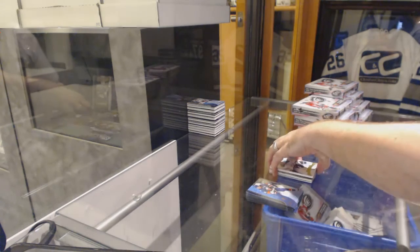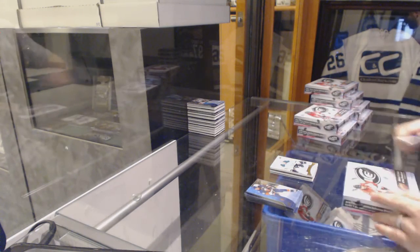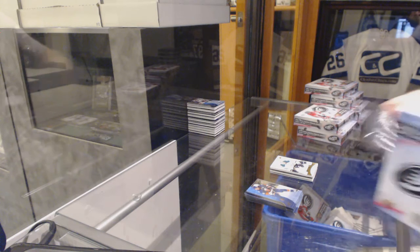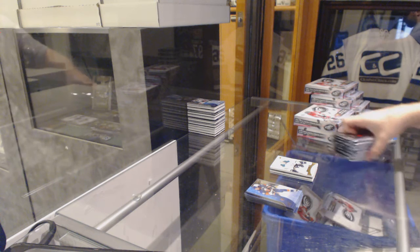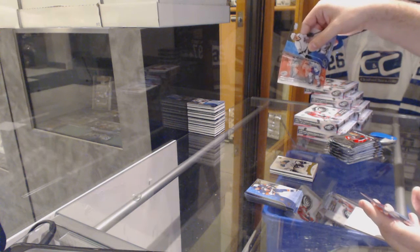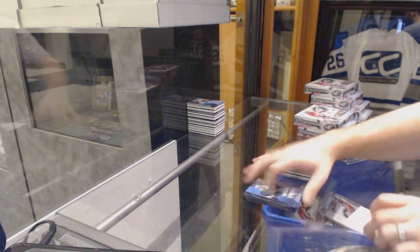So you can see there, Yard Sale, that the Bennett was the box hit. We did not get a case hit unless the Bennett is in that pool of cases, which I wouldn't be shocked if it is. Now, whether it's under the auto or the MEM, who the hell knows? Global Impact, Connor McDavid. $19.99 Ice Premieres, Kyle Vaughn.